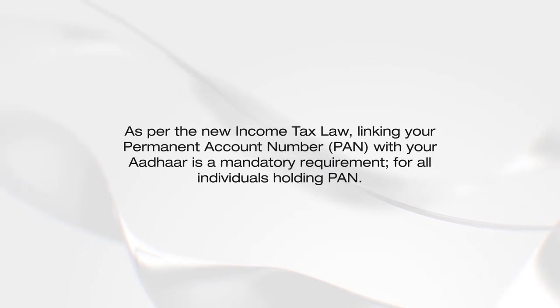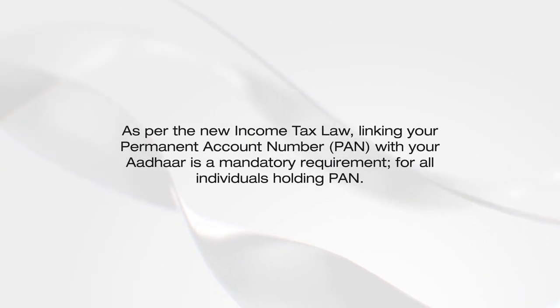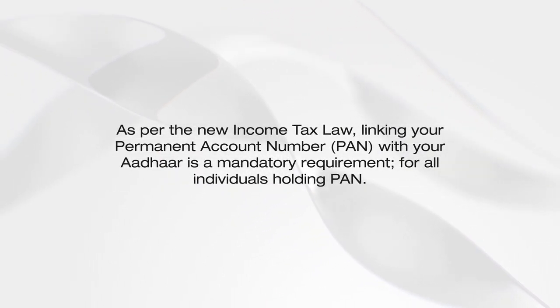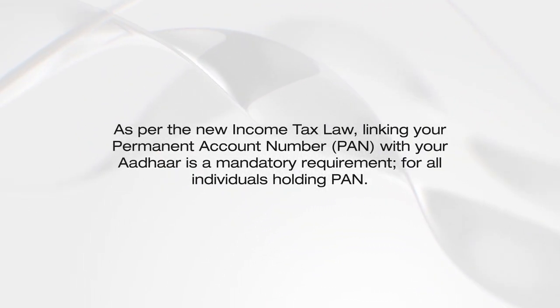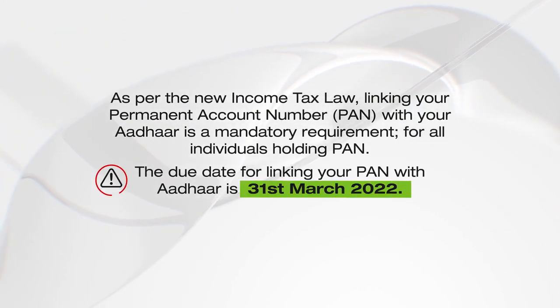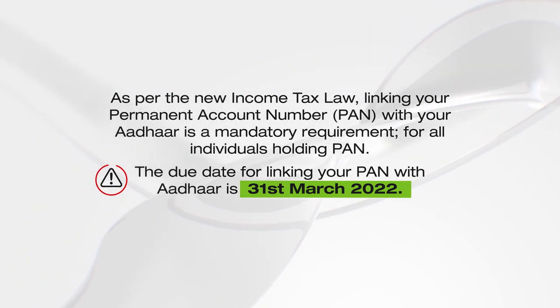As per the new income tax law, linking your Permanent Account Number or PAN with your Aadhaar is a mandatory requirement for all individuals holding PAN. The due date for linking your PAN with Aadhaar is 31st March 2022.